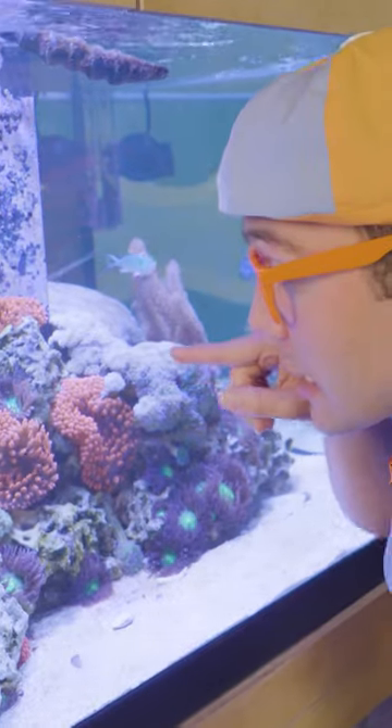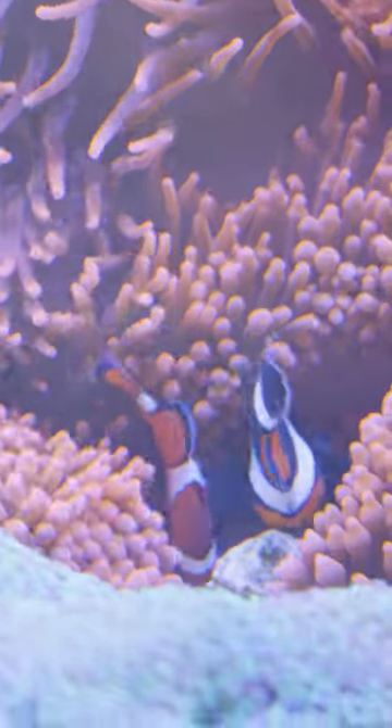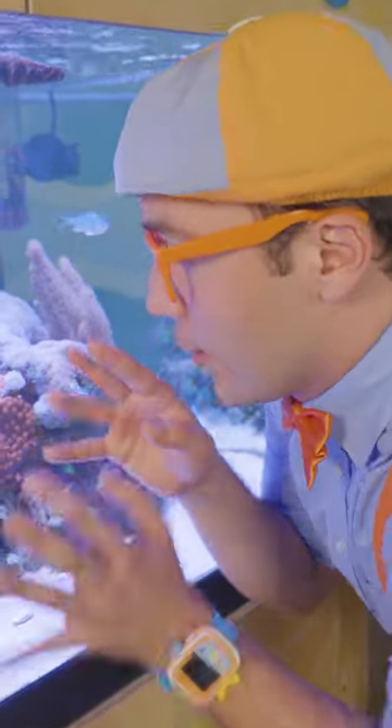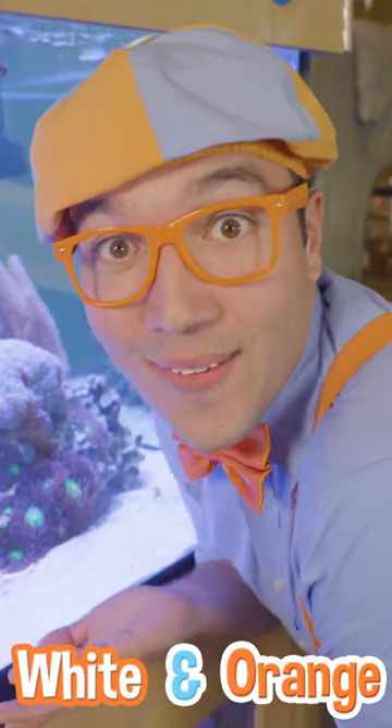Do you see these two little fish in here? They're kind of hiding in a sea anemone — that's the little wiggly thing. There's two of them. They have white stripes and are the color orange.